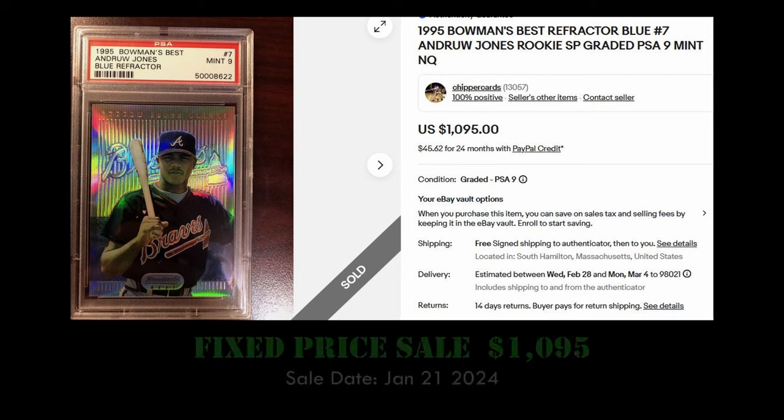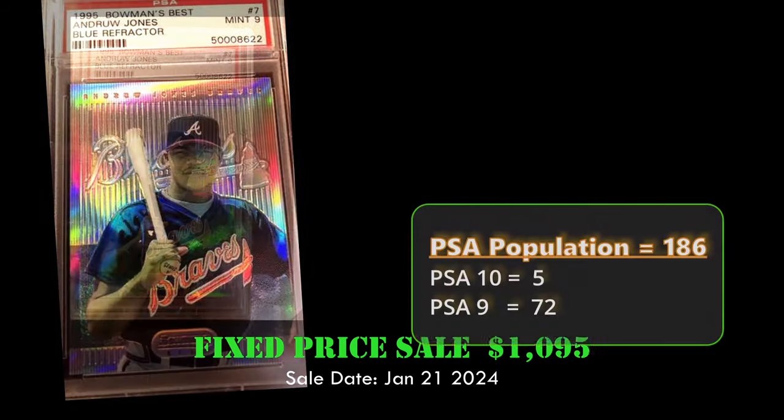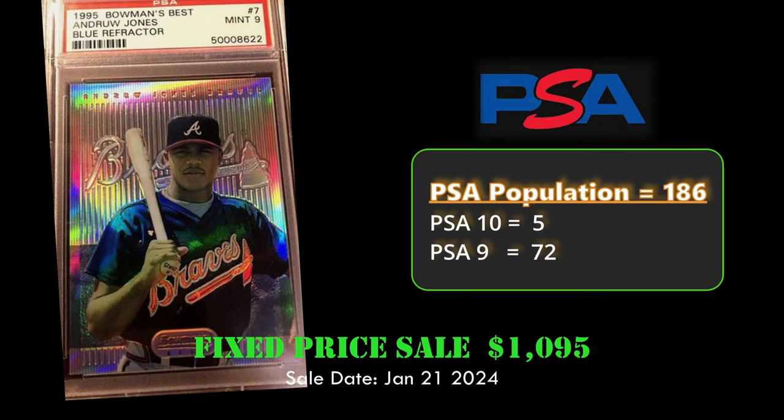At number three, we have the 1995 Bowman's Best blue refractor of Andruw Jones in a PSA 9. This card sold on eBay for $1,095 on January 21st, 2024. It has a PSA population of 186 with 72 PSA 9s.